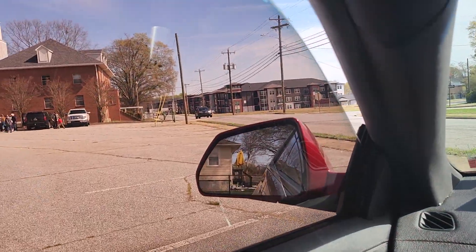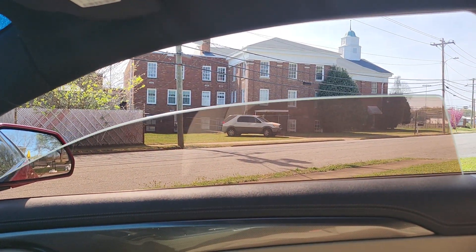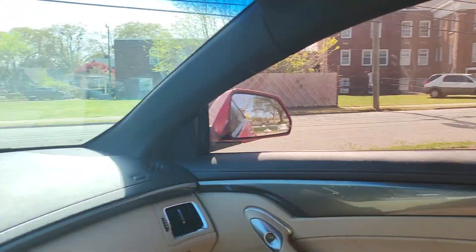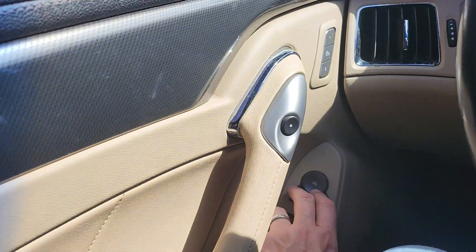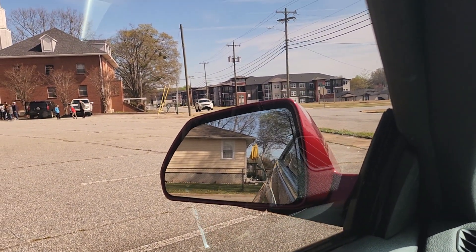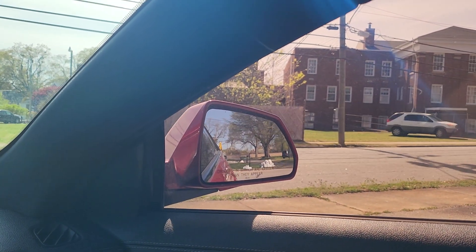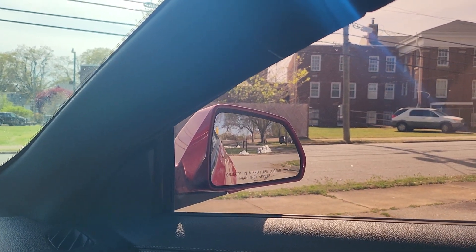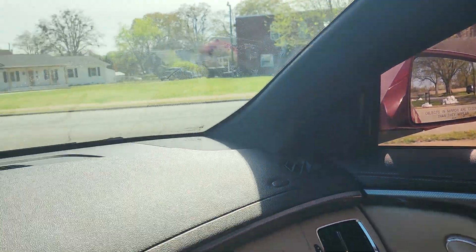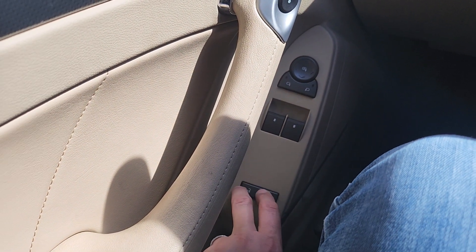Windows, door locks, mirrors — up and down, left and right. All the little stuff in the car works as it should. Power door locks open and close.